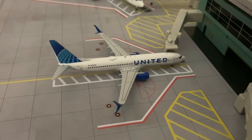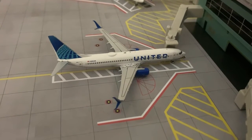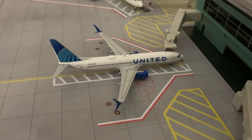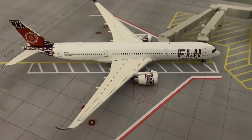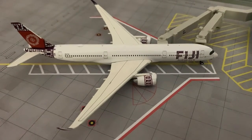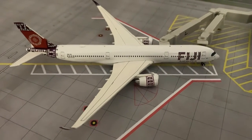Here we have a United Airlines 737-800. He'll be departing out to Houston at 7 a.m. tomorrow. And here we have a Fiji Airways A350. He'll be departing out to Nadi in about one hour.